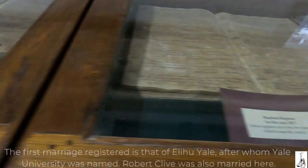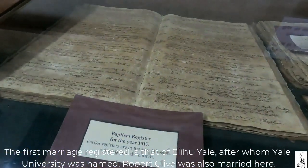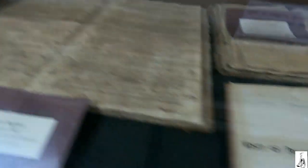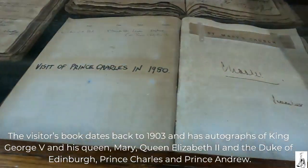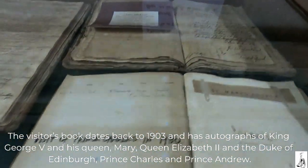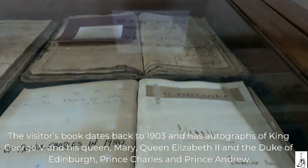The first marriage register is that of Elihu Yale — after whom Yale University was named. Robert Clive was also married here. The visitor's book dates back to 1903 and has autographs of King George V and his Queen Mary, Queen Elizabeth II and the Duke of Edinburgh, Prince Charles and Prince Andrew.